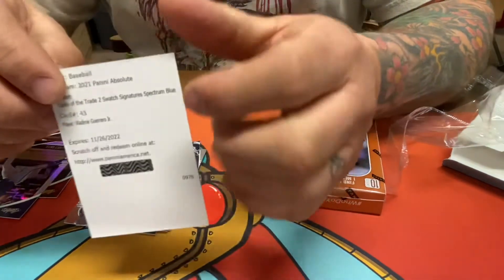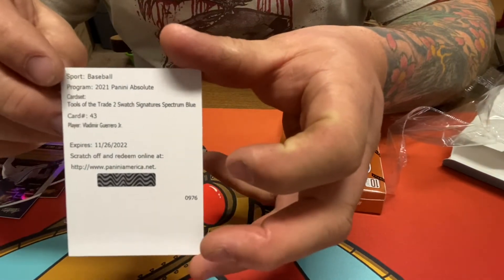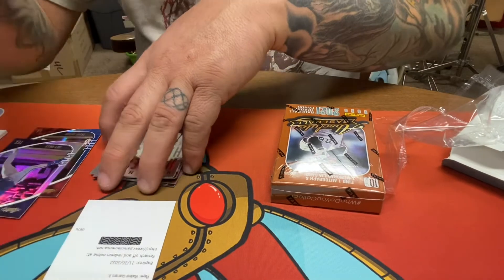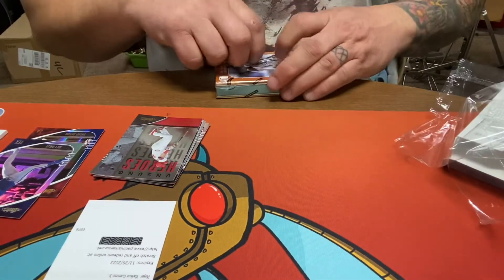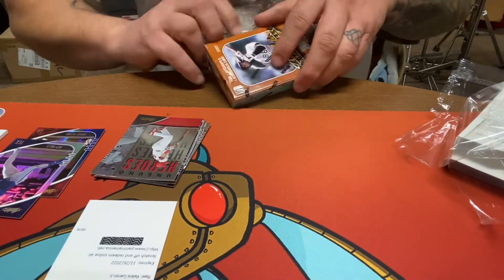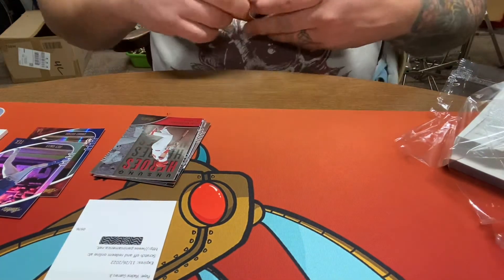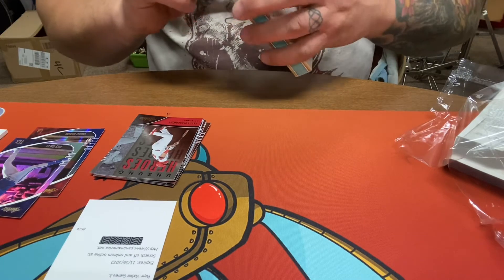Tools of the Trade two-swatch signature Spectrum Blue — Vladimir Guerrero Jr. It's a really cool hit. I've never gotten back a Panini redemption so hopefully I will. Box number two — I would have rather gotten the card right there.